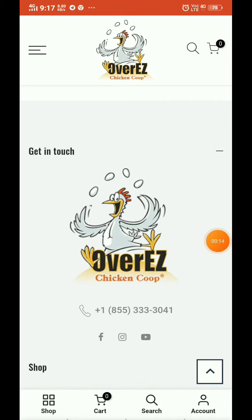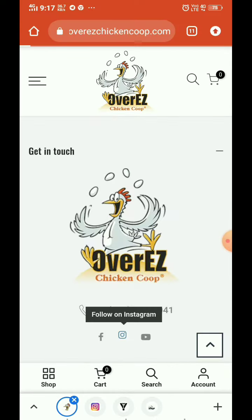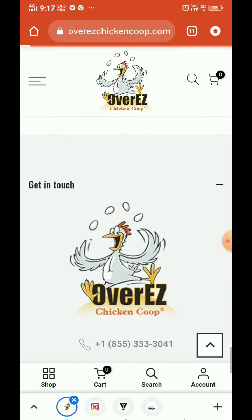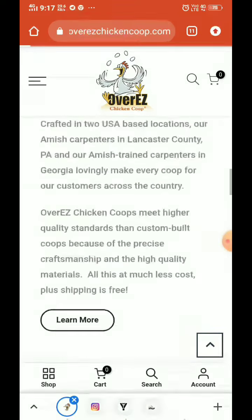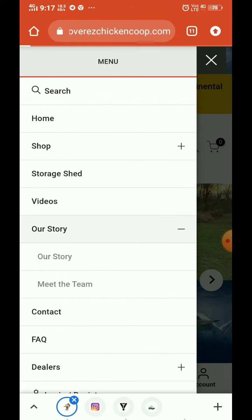They have also provided social media handles. If you click on them, they have thousands of followers on Instagram, which is a great thing. They've also provided a YouTube channel, which is also a good sign.